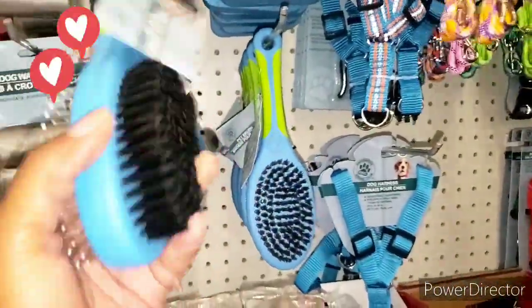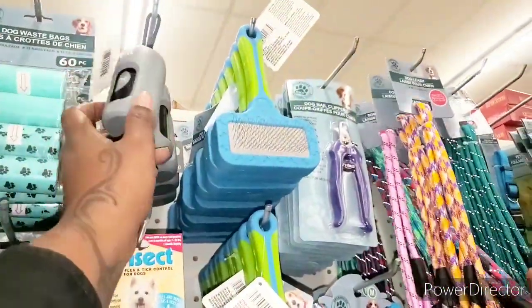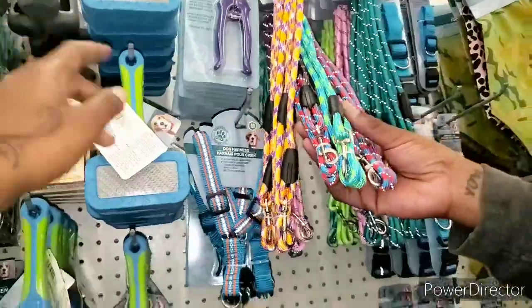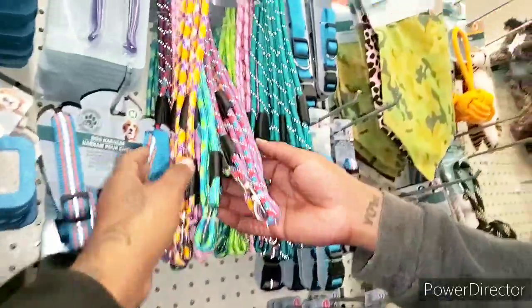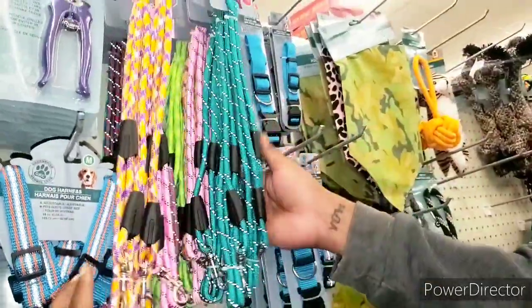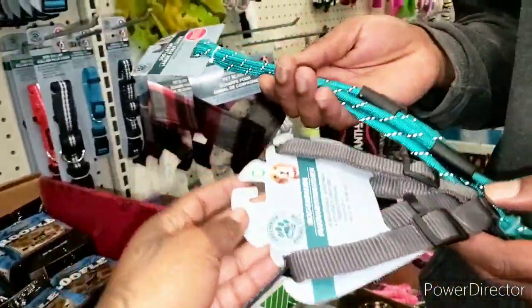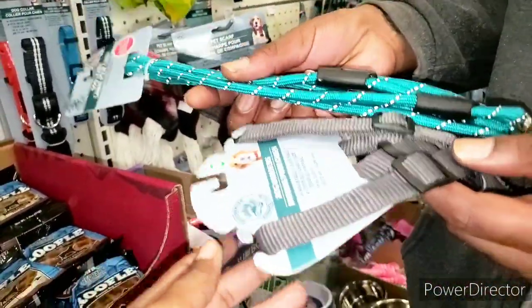They have a brush but we have that at home, so I'm not going to get that. Henry found a leash. Now we're going to get some dog food. We have a lot of adult dog food but we don't have any puppy food. So what we're going to get is the Purina Puppy Chow. They do have the Beneful here, but we're going to get this one. $1.25 — you cannot beat that. They have treats and stuff as well.